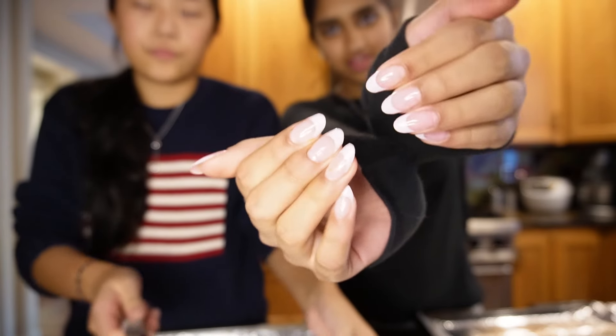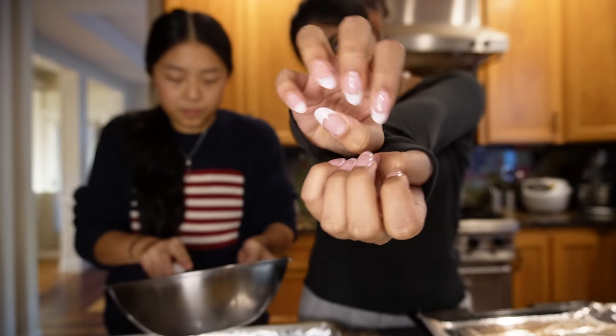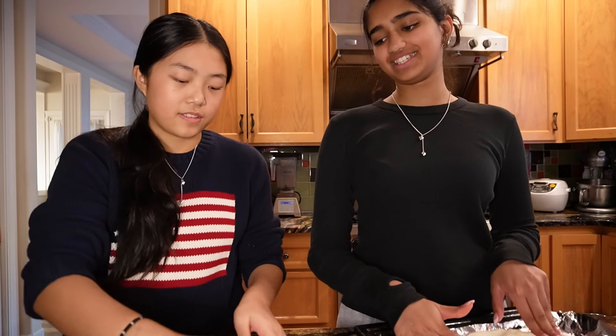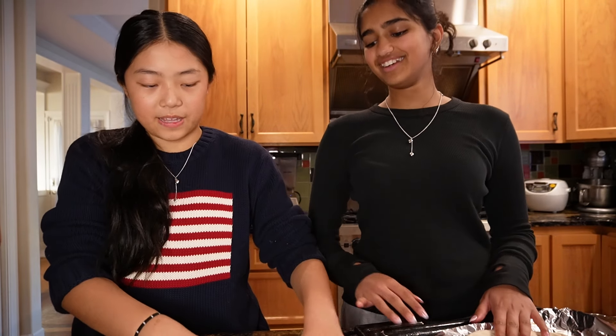Okay guys, we're back — do you guys like my nails? Now we're gonna make our pizza shapes. Can you please help me? Wait, stop — I'm trying to make my pumpkin!